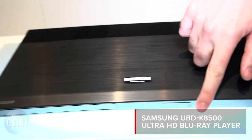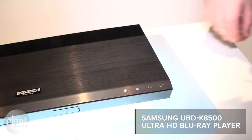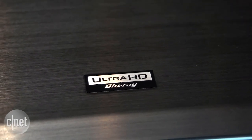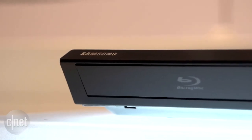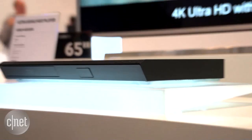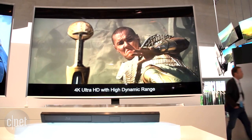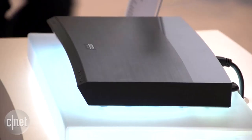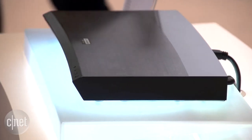Speaking of resolution, Samsung has unveiled an Ultra HD Blu-ray player. This player will handle Ultra HD Blu-rays, which is going to be the next generation of disc-based media, following on from Blu-ray. The format packs a 4K resolution, but we wonder how popular it will prove, given the rise of streaming services like Netflix.